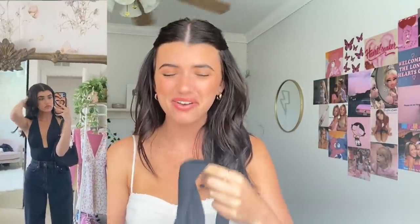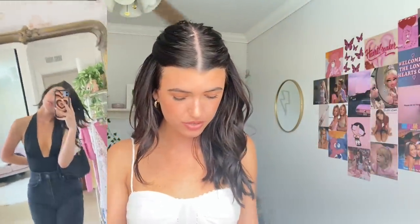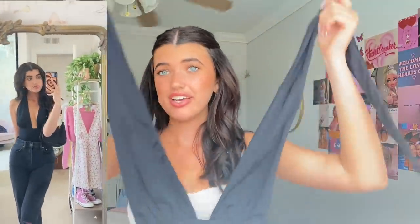This is a cute little halter bodysuit — I'm obsessed with it. It's really nice material, kind of a fancier type of top. Imagine wearing this with jeans and heels out to dinner — just a cute little bodysuit.